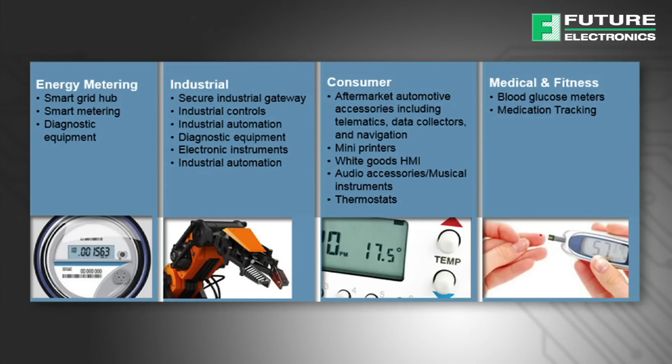Target segments and applications include energy metering, industrial, consumer, medical, and fitness.